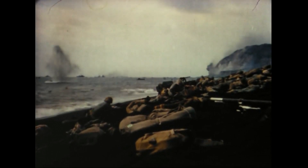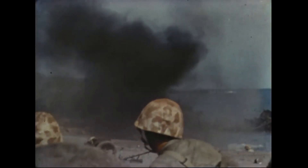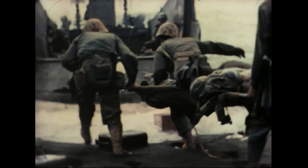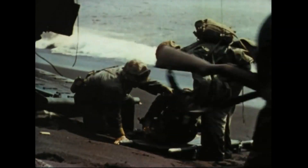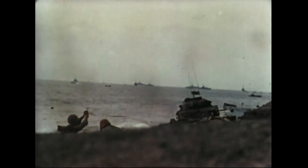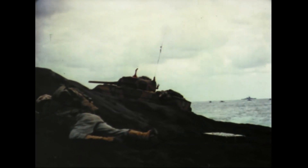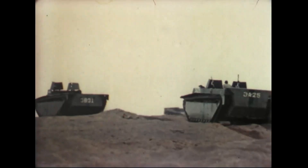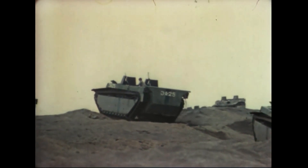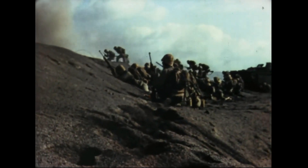Enemy fire keeps us pinned down. We want to pull the beach over our heads like a blanket. Navy medical corpsmen get our wounded out fast. Our tanks come ashore and grind inland. We're able to advance from Yellow Beach, but it's slow going.